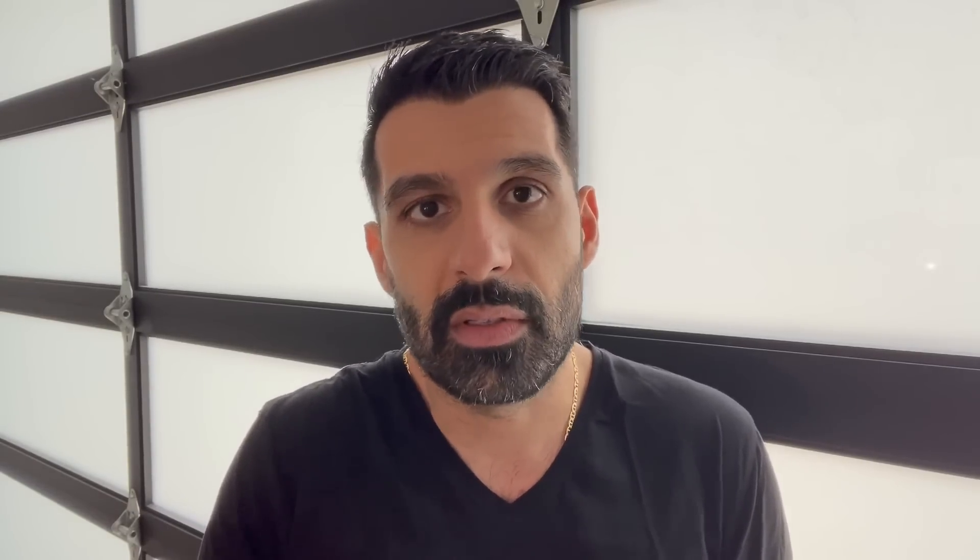It's going to have four trims over time. I'm going to show you what some of these look like. It has the 1LT, the 2LT, the RS, and the SS. I have the 1LT, 2LT, and RS here on the screen — I'll show you the SS in a second. The 1LT will start at $45,000, the 2LT starts at about $47,500, and the RS starts at $52,000 with various different types of trim and options, as usual with these legacy automakers.